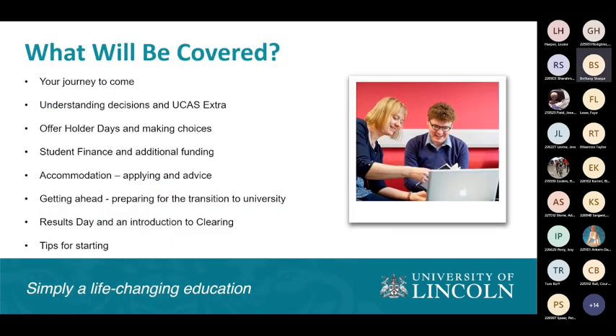We're going to cover a summary of the timeline, talking about different decisions and explaining UCAS Extra. I'm going to talk about offer holder days, brush over student finance to give you some key deadlines, and talk a bit about getting ahead and what you can do to prepare yourselves for university.